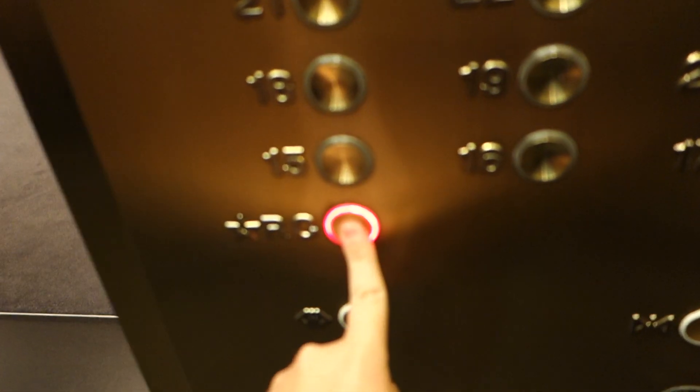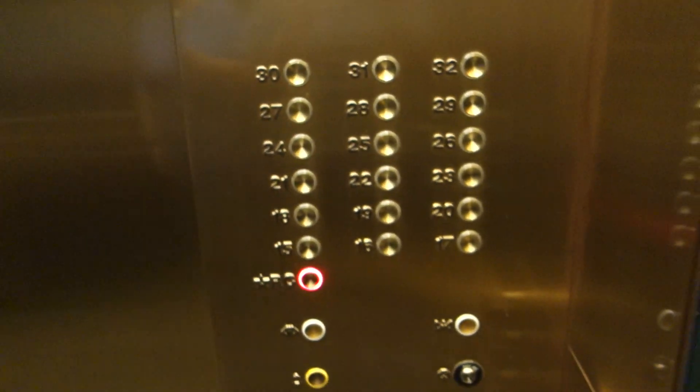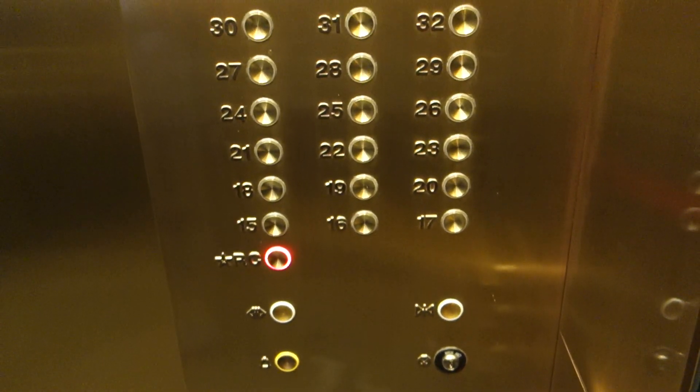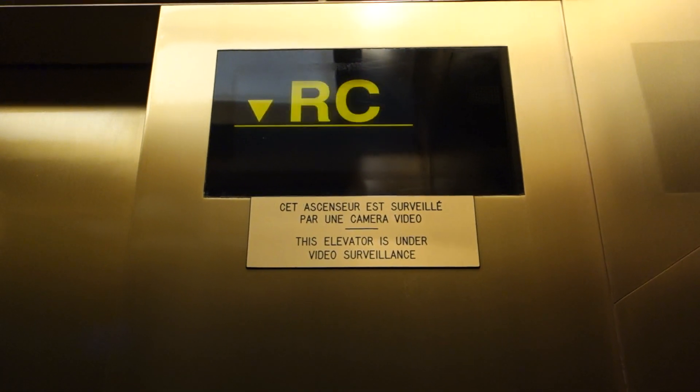Go down to RC. Yeah, they're all locked off. There's a view of your buttons, though. ELD indicator. There.